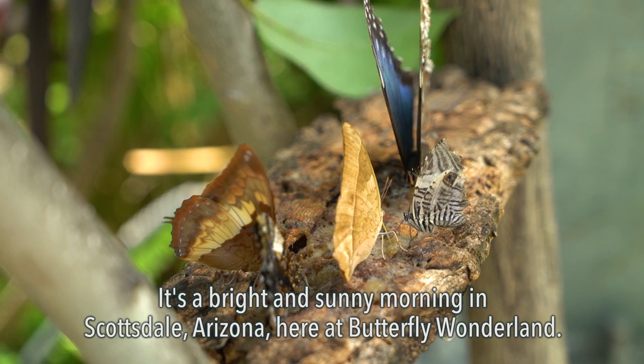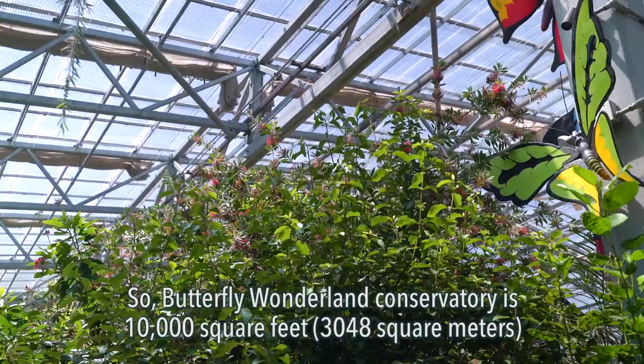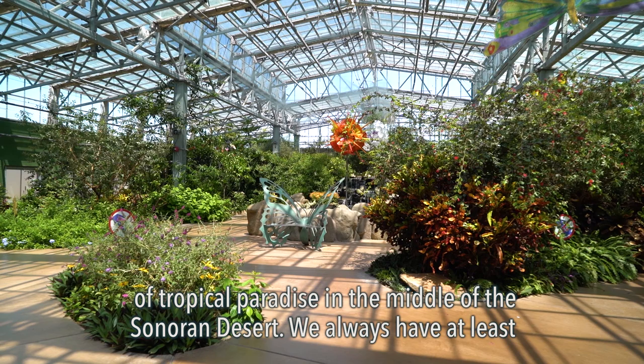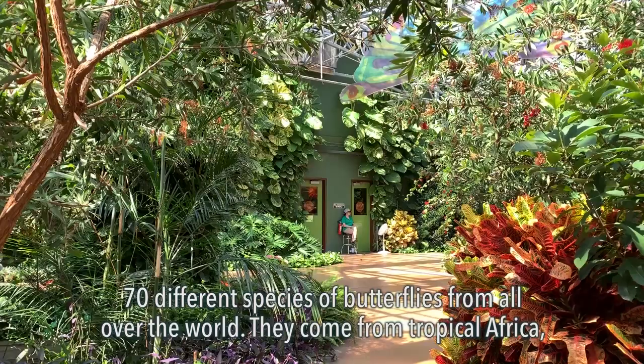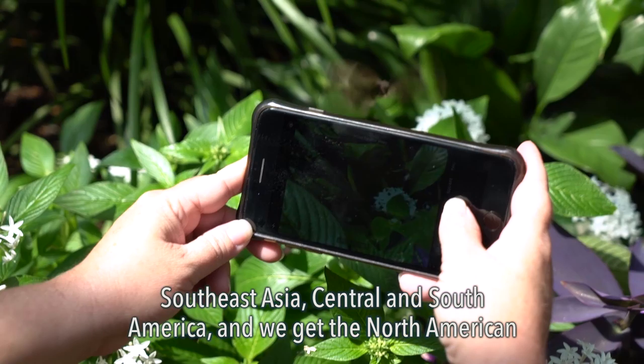It's a bright and sunny morning in Scottsdale, Arizona here at Butterfly Wonderland. The conservatory is 10,000 square feet of tropical paradise in the middle of the Sonoran Desert. We always have at least 70 different species of butterflies from all over the world — they come from tropical Africa, Southeast Asia, Central and South America, and we get the North American butterflies from Florida.